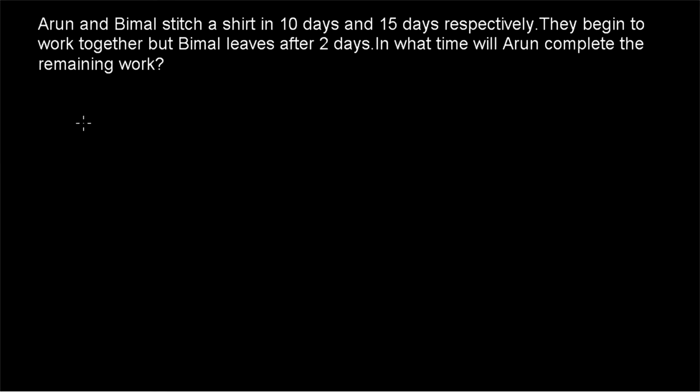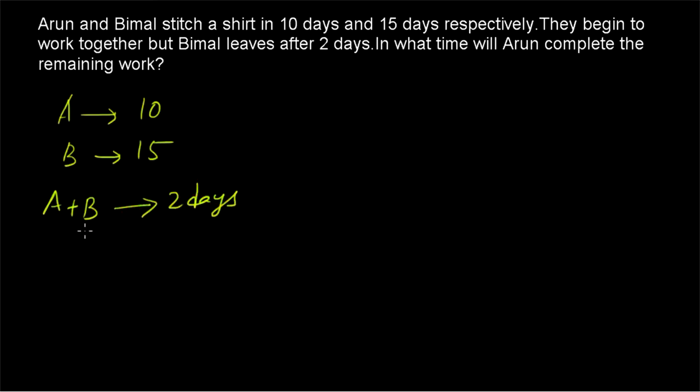Now let's go to example number 2. Arun and Bimal stitch a shirt in 10 days and 15 days respectively. They begin to work together but Bimal leaves after 2 days. In what time will Arun complete the remaining work? So Arun takes 10 days, Bimal takes 15 days, they work together for 2 days, and after that Bimal leaves. We'll use the chocolate approach to solve this.